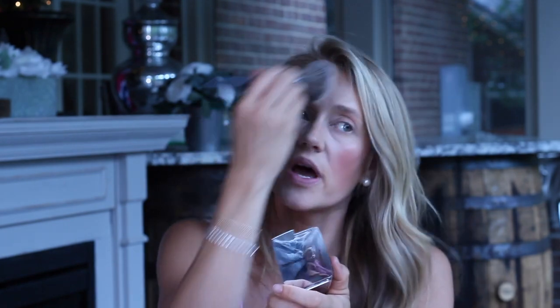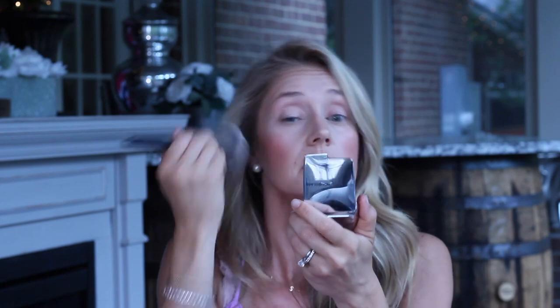To set the under-eye area, I've been loving the Hourglass Veil Translucent Setting Powder — it keeps my eyes from creasing and brightens the under-eye area. I go around my nose, between my eyes, up my forehead, and on my chin. Then I blend it with the Hourglass Ambient Incandescent Strobe Light, which blurs imperfections, blurs pores, and gives a beautiful glow to the skin. I brush it anywhere we didn't apply bronzer or blush.